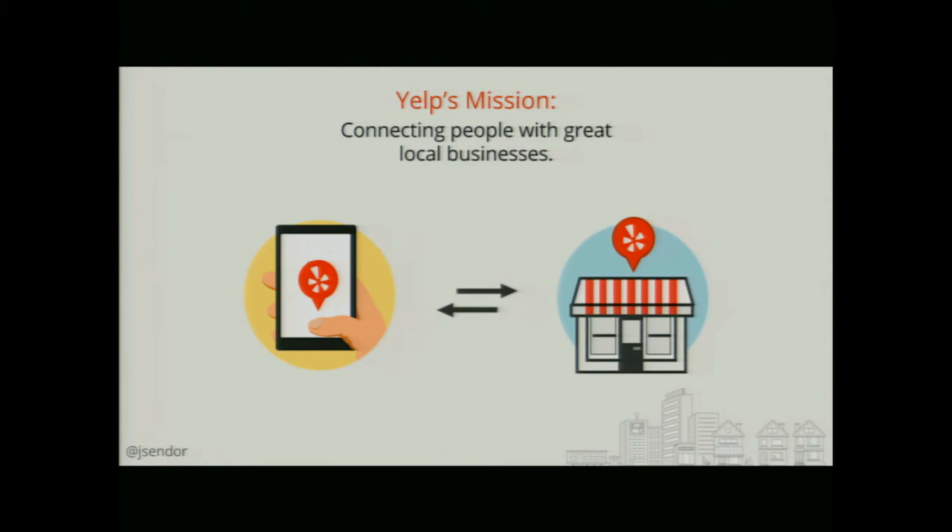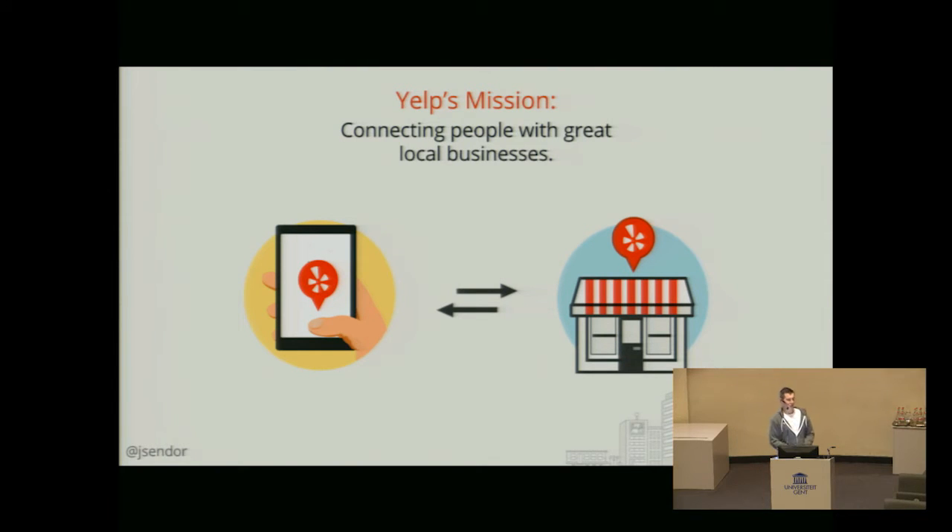I actually just have a time slot just before lunch, which might not be a good thing — you're probably going to start Yelping places where you want to grab something to eat after the talk. But bear with me, I hope I'll fit into less than one hour. If you're not hungry enough, you should probably manage.